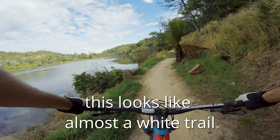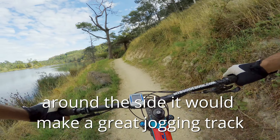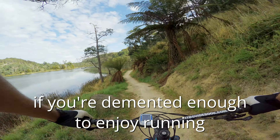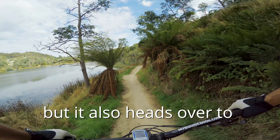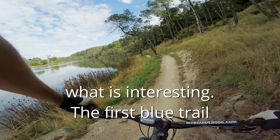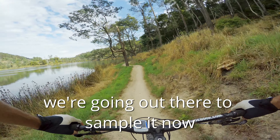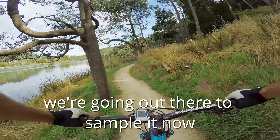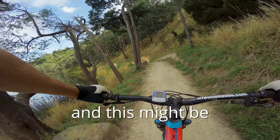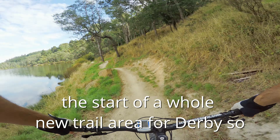This looks like almost a white trail around the side — it would make a great jogging track if you're demented enough to enjoy running. But it also heads over to what is interesting: the first blue trail in this area. We're going out there to sample it now, and this might be the start of a whole new trail area for Derby.